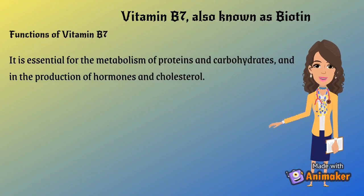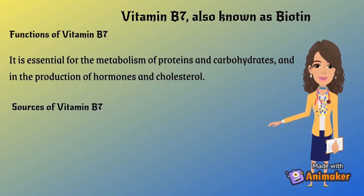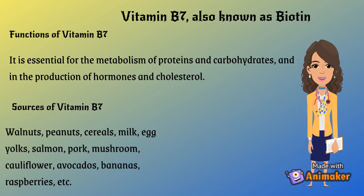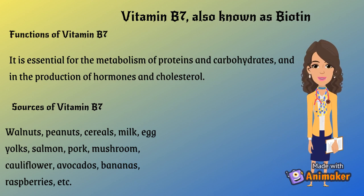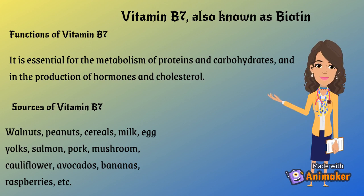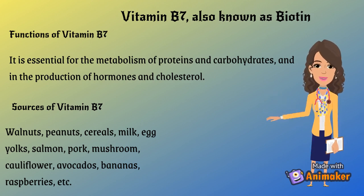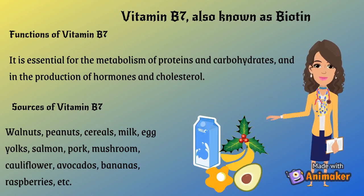Vitamin B7, also known as biotin. Functions of Vitamin B7: it is essential for the metabolism of proteins and carbohydrates, and in the production of hormones and cholesterol. Sources of Vitamin B7: walnuts, peanuts, cereals, milk, egg yolks, salmon, pork, mushroom, cauliflower, avocados, bananas, raspberries, etc.